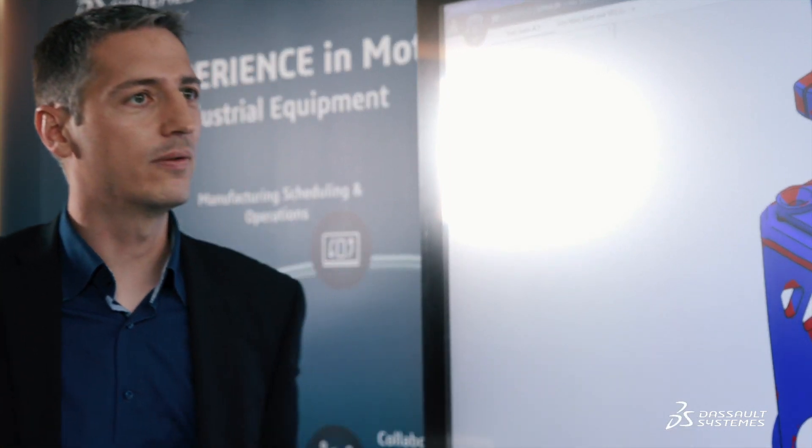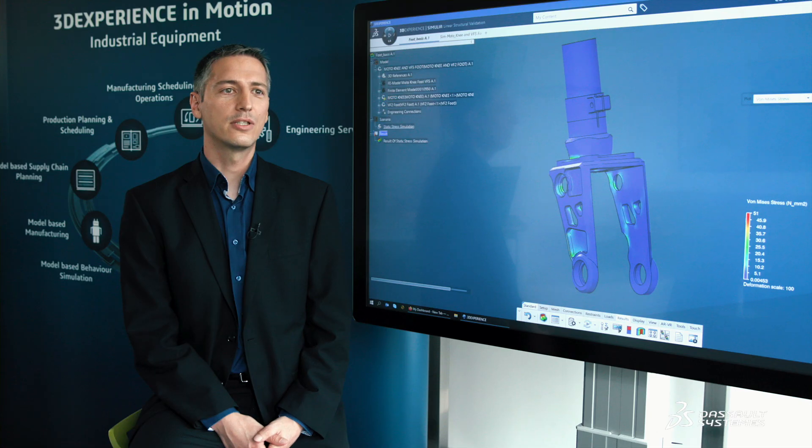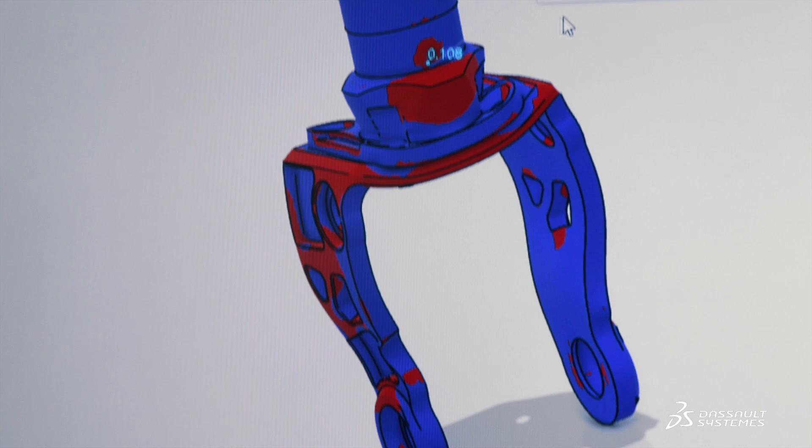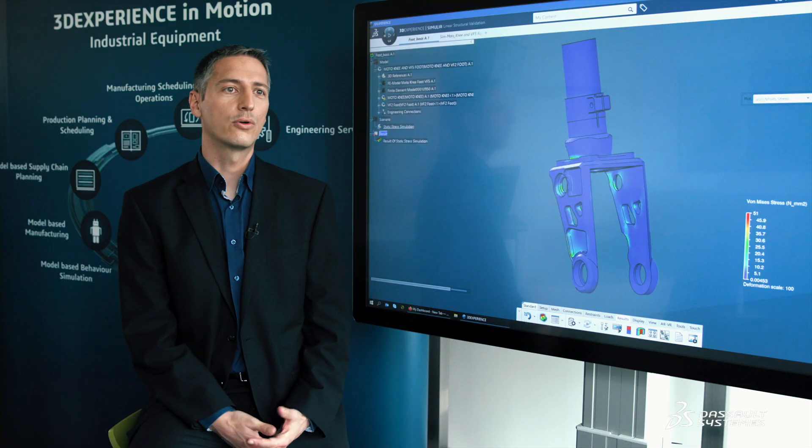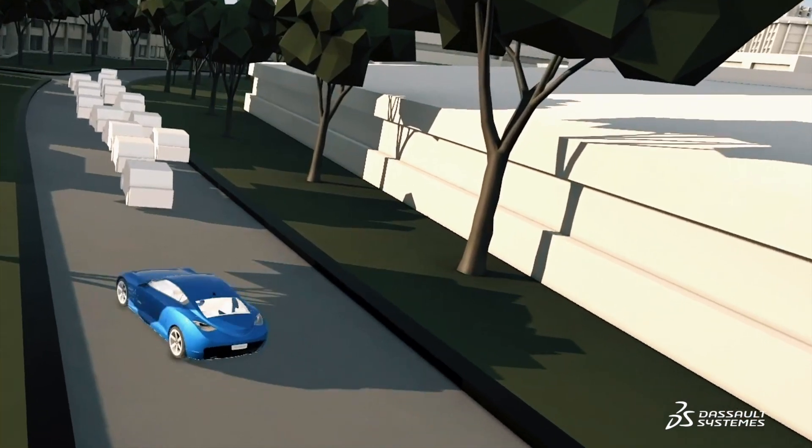The 3DExperience platform with its cloud solution allows the smallest companies to run big simulations without crippling hardware investment. They simply run their simulation in the cloud and book the capacities and services they need.